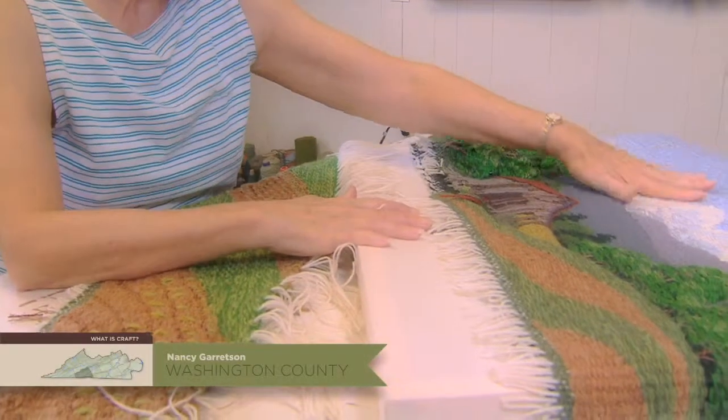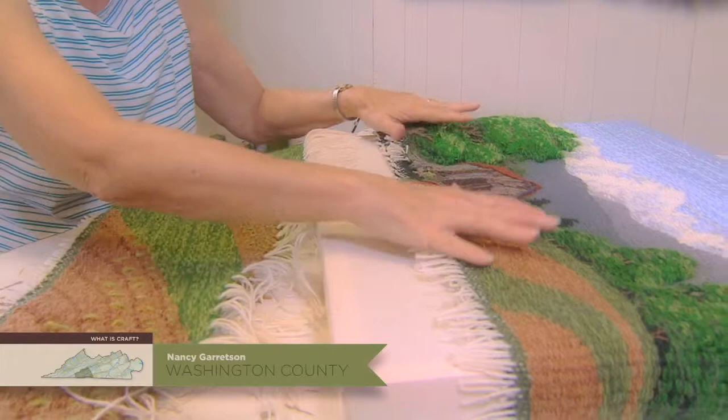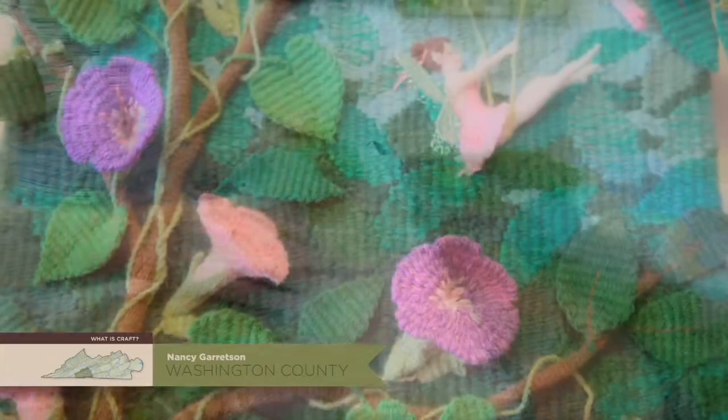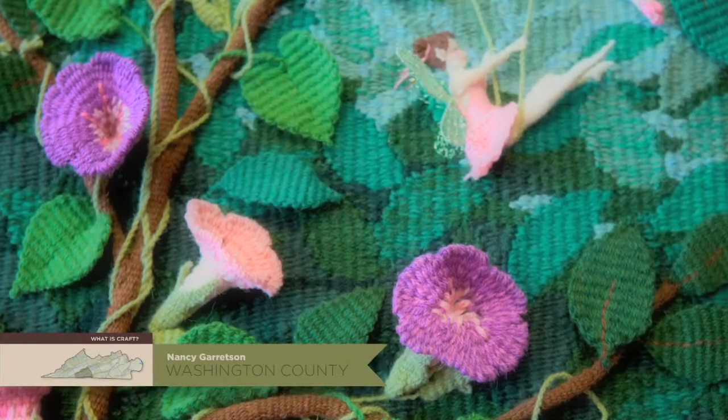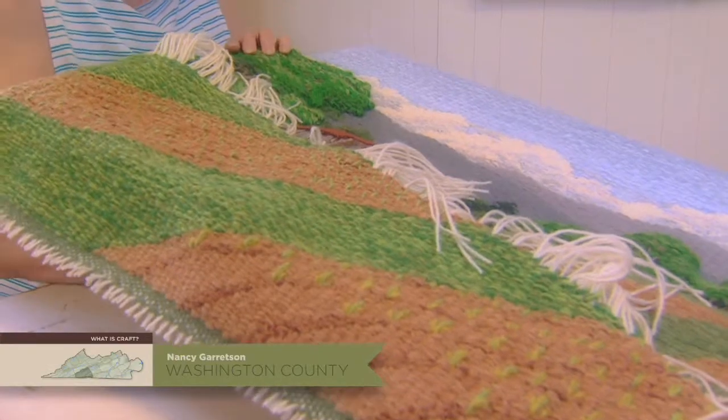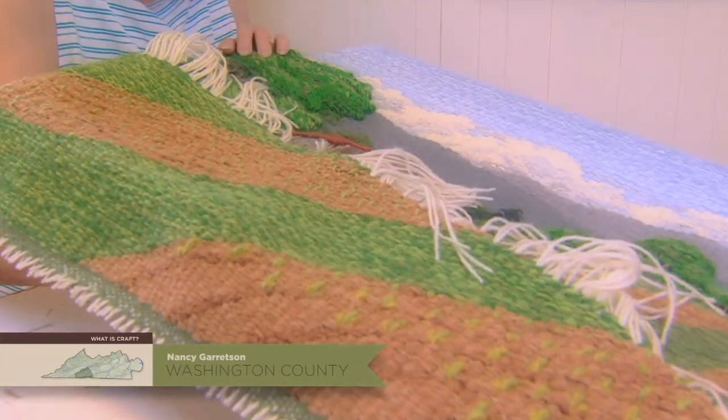Tapestry is traditionally flat, and this idea of building up layers and making it three-dimensional is something that I've developed myself. I call it three-dimensional tapestry. All of the techniques that I use are traditional weaving techniques — I'm just doing them in a different way.